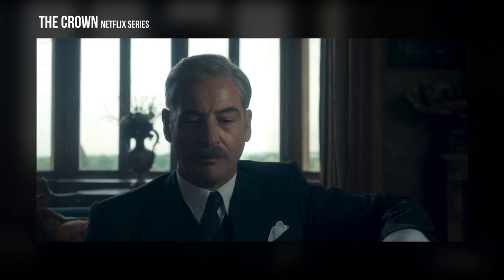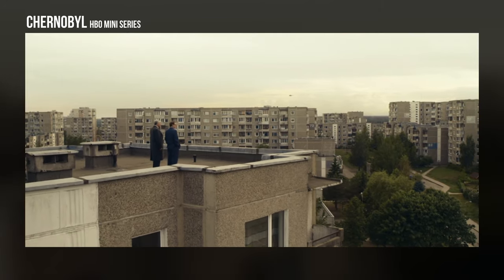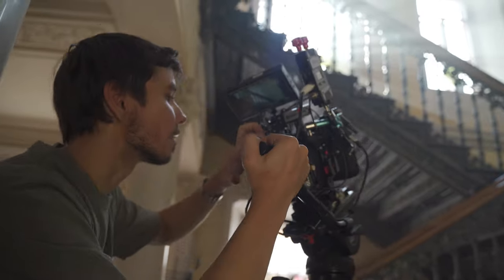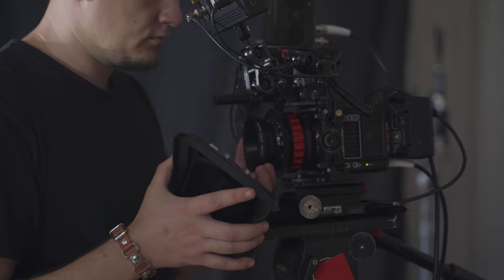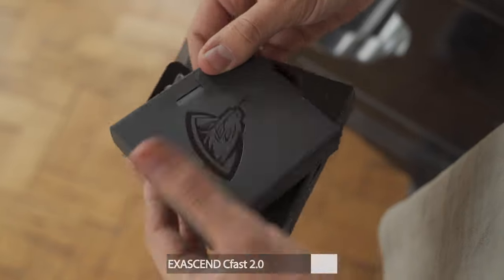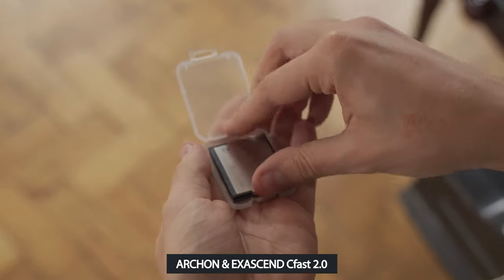The Cooke Panchro and its modified version were used in The Crown and Chernobyl Netflix series. The glass of the new and old lens versions is the same. Since I was using a cinema lens with a PL mount, I chose the Red Komodo for this project. I rented both this camera and lens, and for comfortable and safe recording of 6K RAW material, I used the Angelbird CFast II.